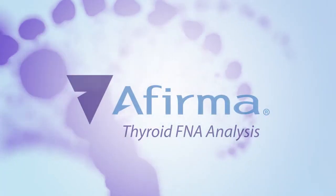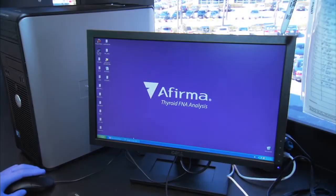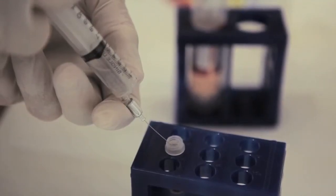From that unsatisfying predicament, I have now moved to the Afirma era, where I have this unique tool that I can apply to thyroid nodules. The test is done at the time of the fine needle aspiration biopsy, and the genetic analysis gives us extra information about the potential of these nodules to be benign with a very high degree of certainty.